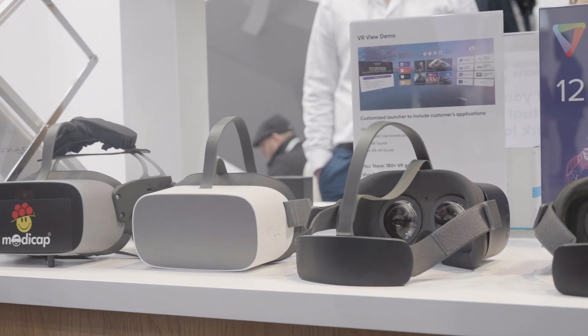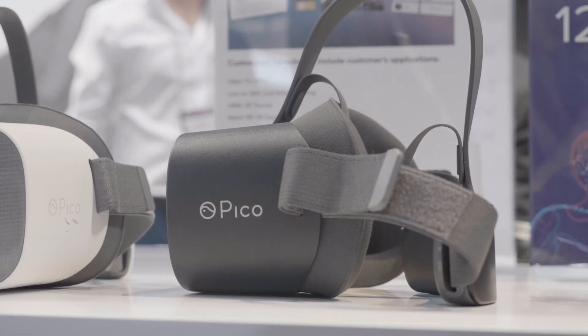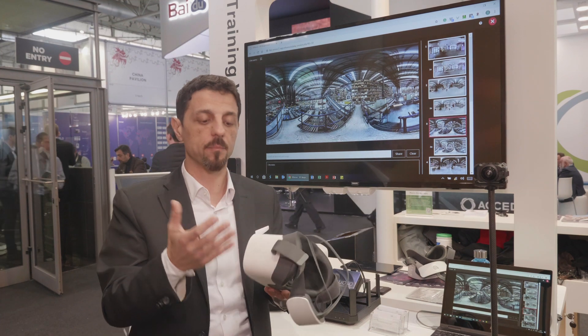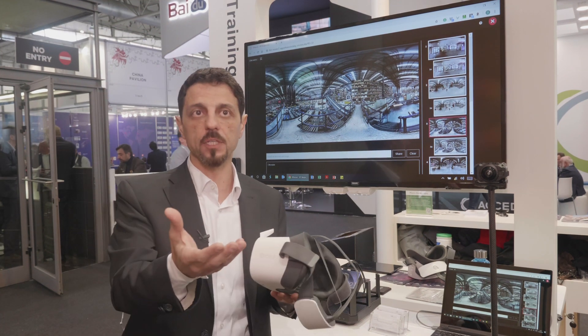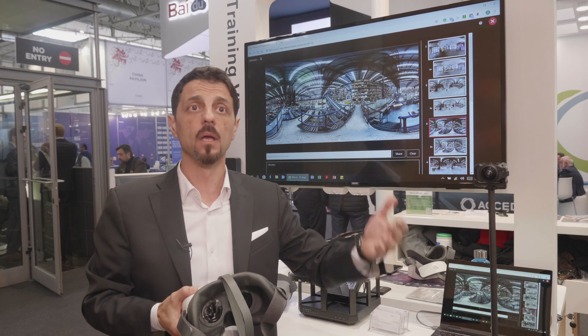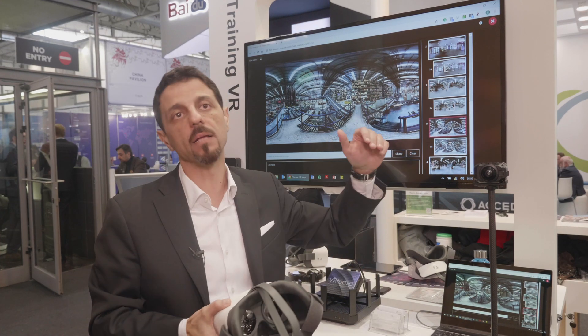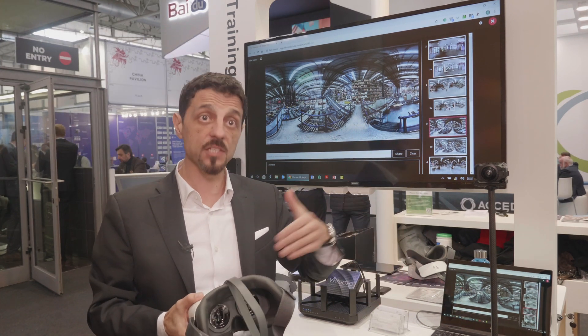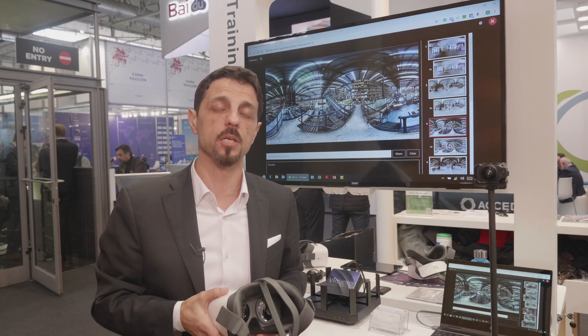People can consume your presentation using VR headsets if you want an immersive experience. If they cannot wear the VR headsets for safety reasons, for example, they can still follow the presentation through an iPad, mobile, or simply by a TV. Of course, they don't have the immersive experience, but they can still follow your VR presentation.